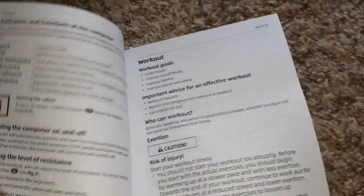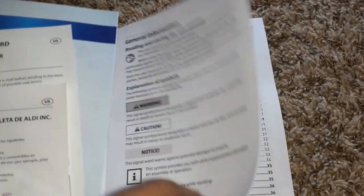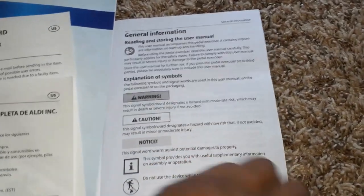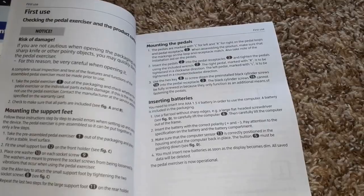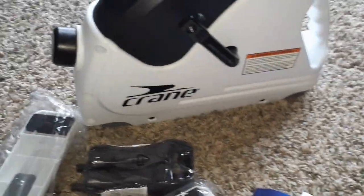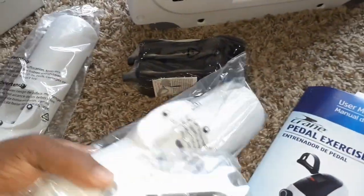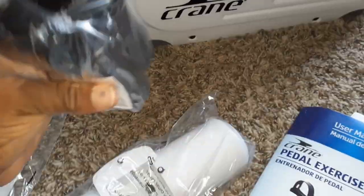Oh look — workout goals! Then it goes into Spanish. It doesn't really tell you what to do, but I can pretty much figure it out — it's pedaling with my arms and my legs, so that shouldn't be any problem. I am so excited because I can sit in the house and exercise. No excuses! I'm gonna put this together and enjoy this.